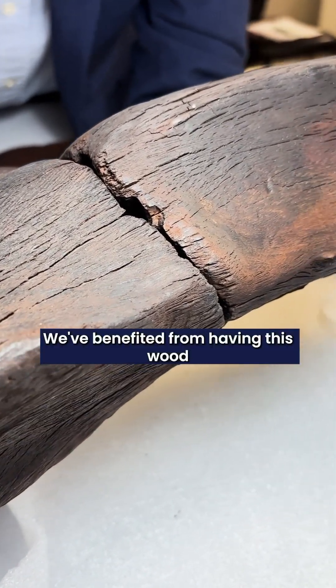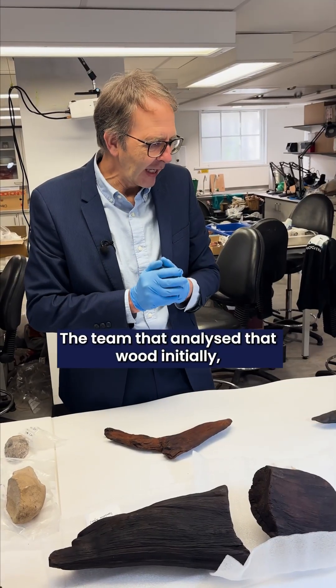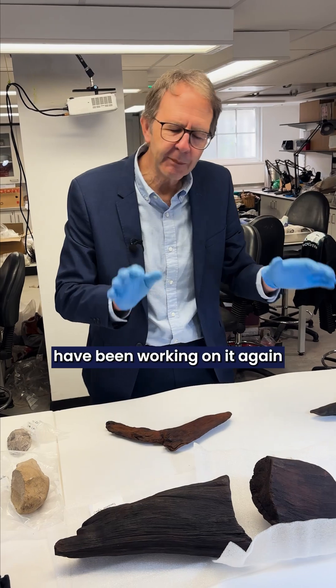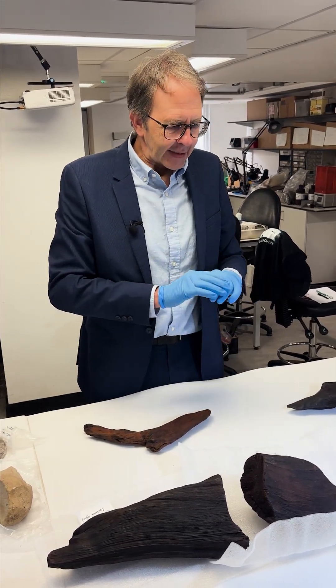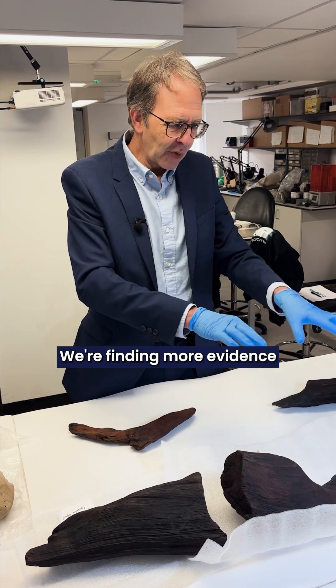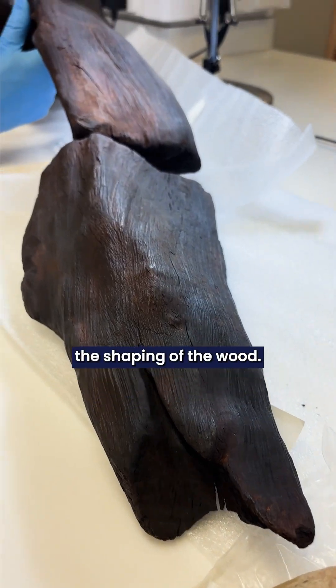We've benefited from having this wood here at the University of Liverpool. The team that analyzed that wood initially — we've been working on it again, and we're just now finishing. The story's not over though. We're finding more evidence of the actual investment of time in the wood, the shaping of the wood.